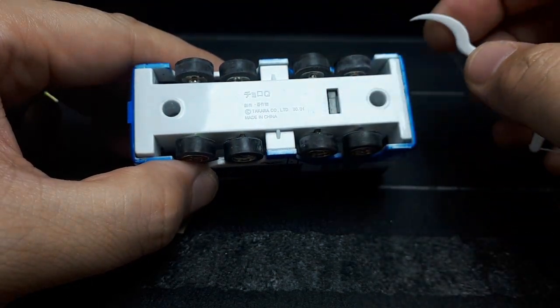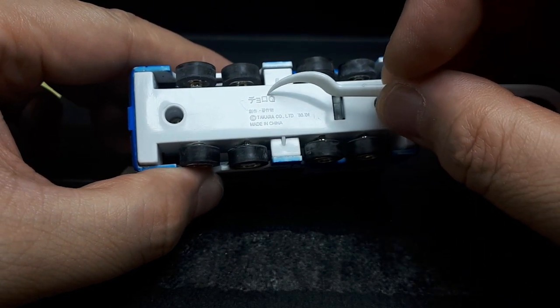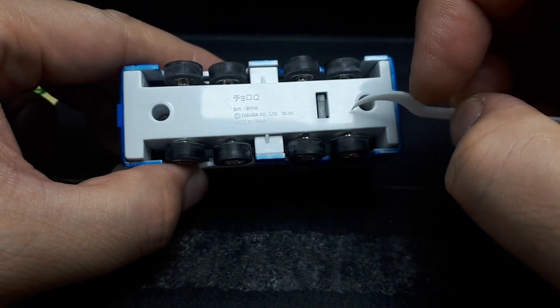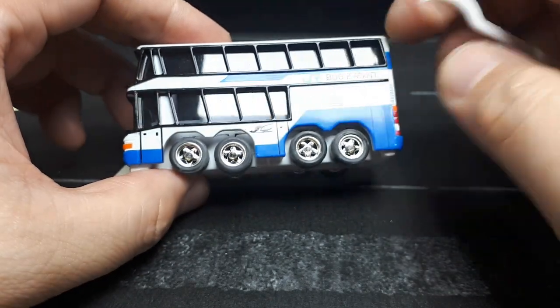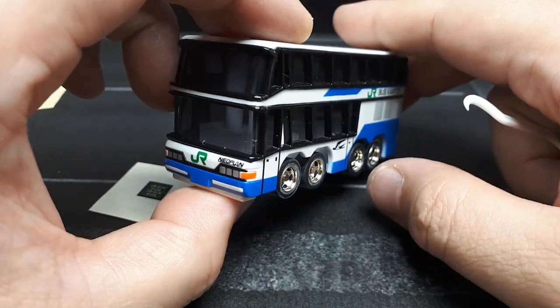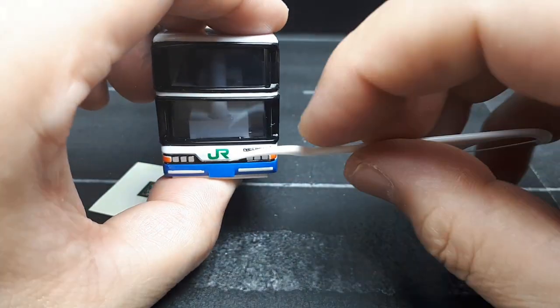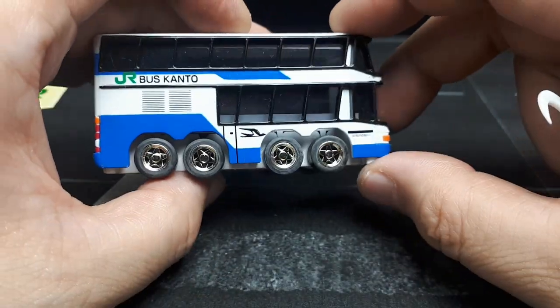2001 — okay, so pretty old. This doesn't even have the standard Choro-Q logo, so I wouldn't doubt that this was specifically made per order of Japan Railway. Maybe they sold them at bus stations, or maybe they're free — promotional items for employees or some sort of big Japan Railways event.